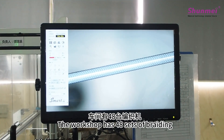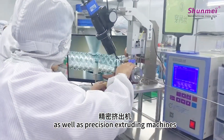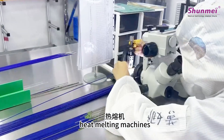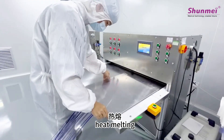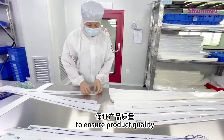The workshop has 48 sets of braiding machines for 24-hour production, as well as precision extruding machines, welding machines, and heat melting machines. Self-production and self-inspection are carried out from extrusion, braiding, welding, heat melting, tip shaping and other processes of catheter production to ensure product quality.